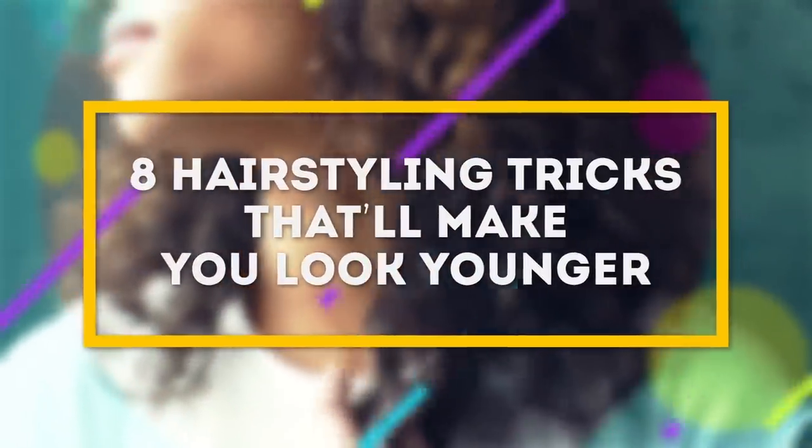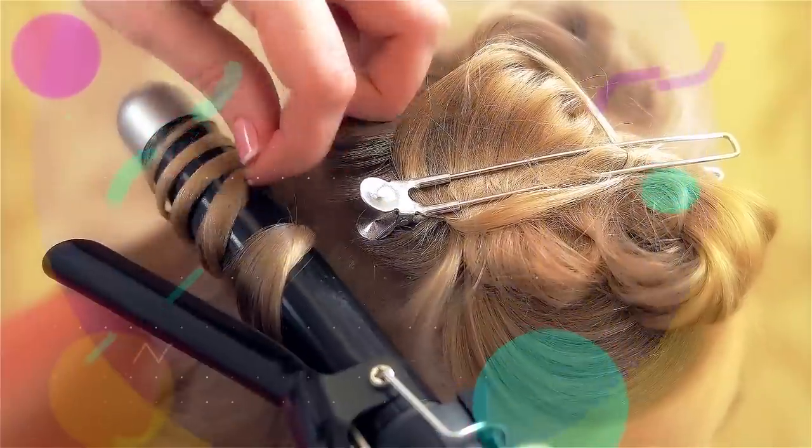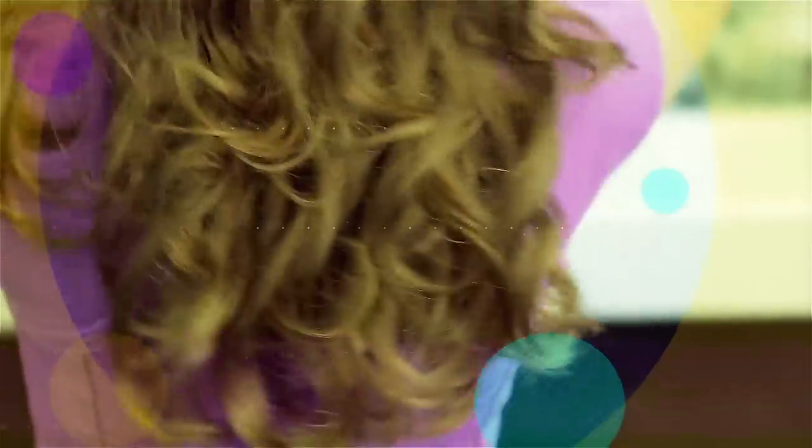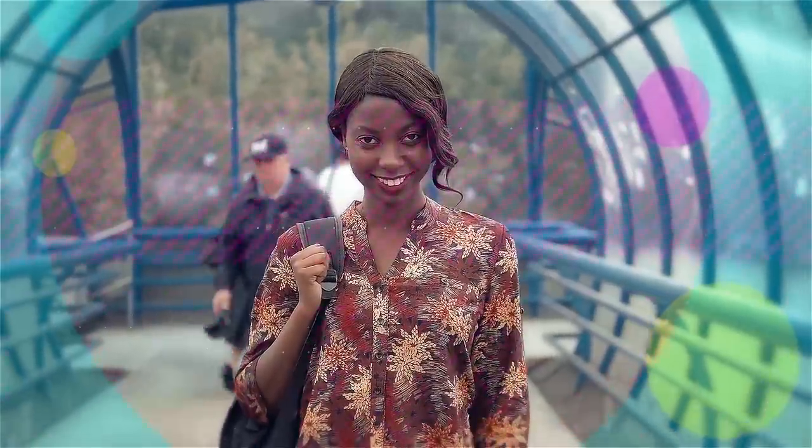8 Hairstyling Tricks That'll Make You Look Younger. We all know that a hairstyle is a crucial part of any look. But did you know that it can also take a few years off your age? All you have to do is follow a couple of easy steps and it won't be long till you start enjoying your brand new transformation.